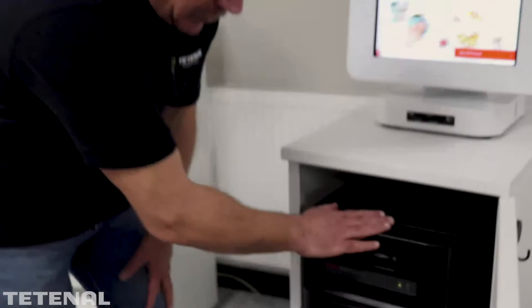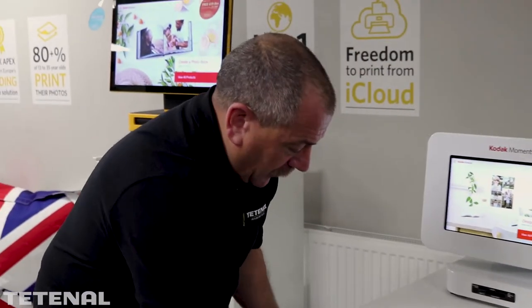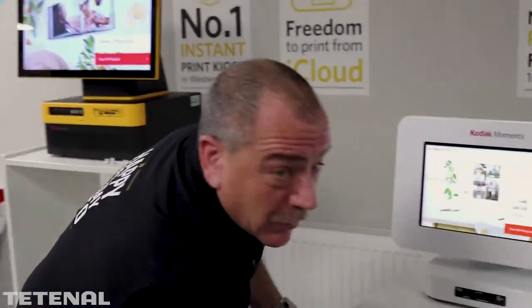So a great product — effective, compact, stylish, and modern. For more information on the M1 Kodak Kiosk, call Tetanol on 0116 289 3644.